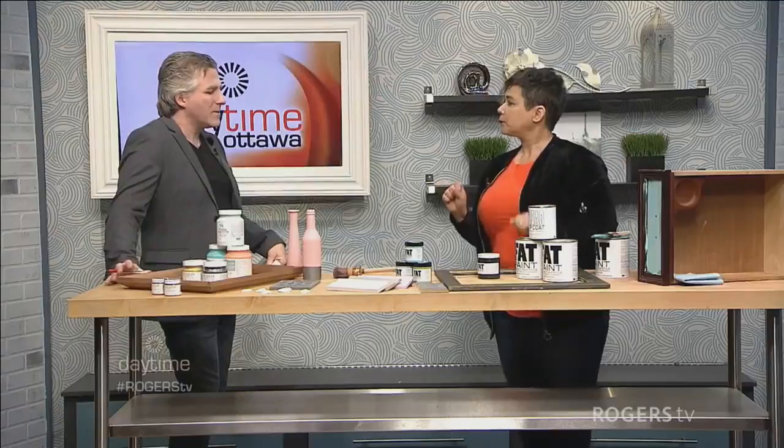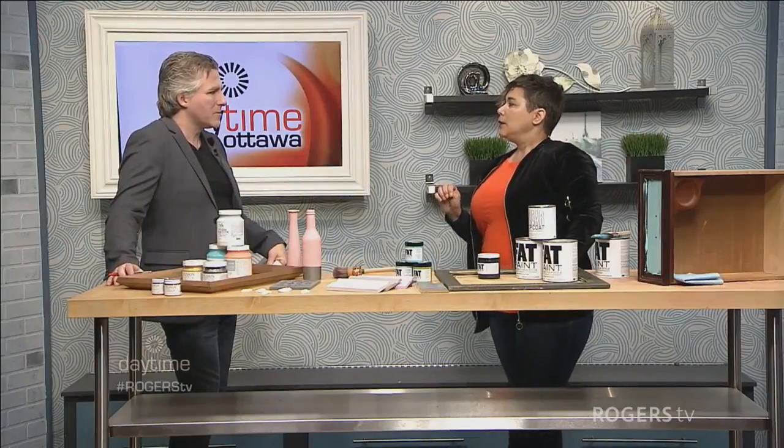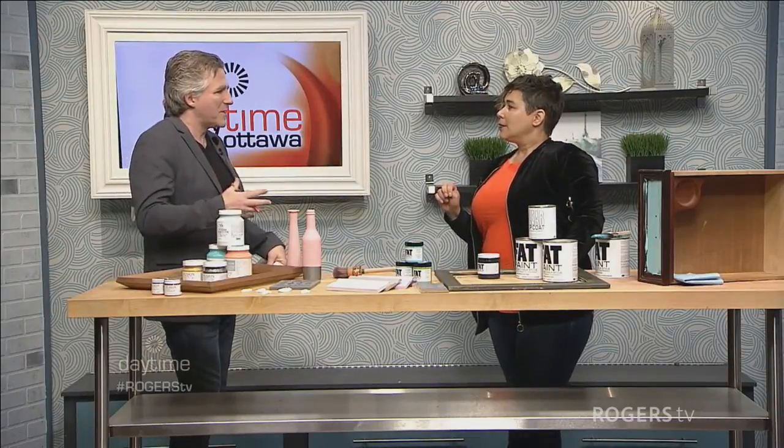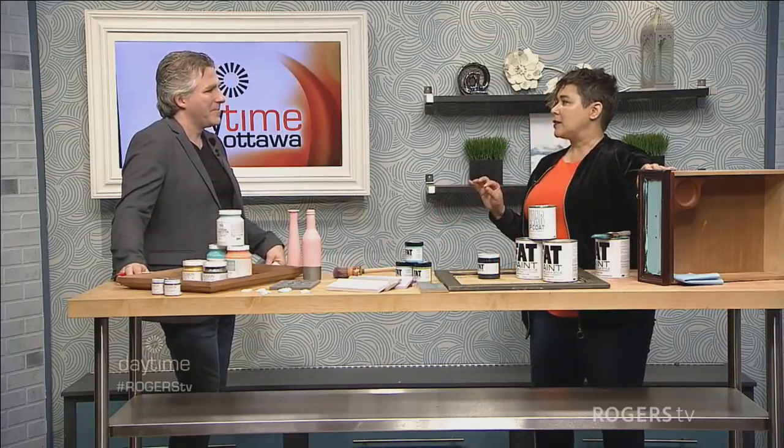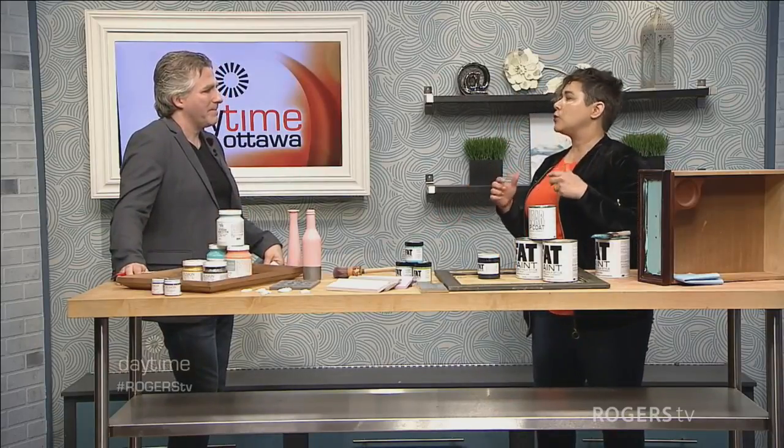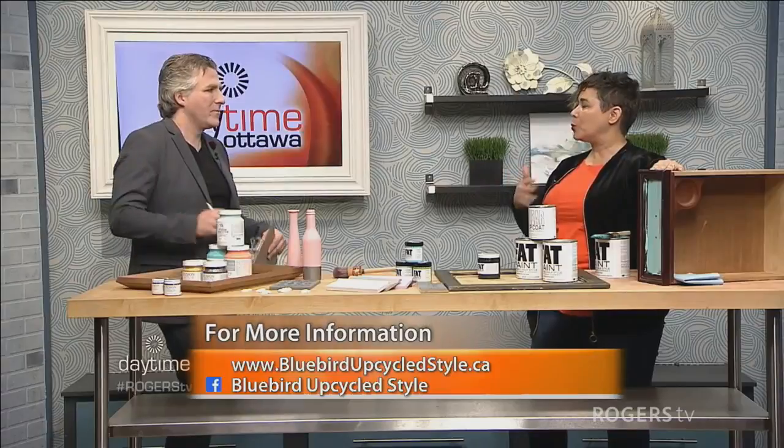What kind of colors does fat paint have? The nice thing about fat paint is they have really fantastic, on-trend colors that work for current decor styles. They just came out with a color called Cascadia, which is a really deep, lovely forest green. They have pretty much any color that would work for most people's decor, so you can really have fun with it.